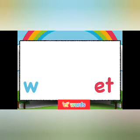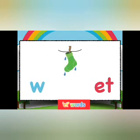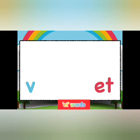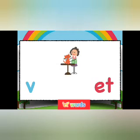W says 'w'. ET. Wet. V says 'v'. ET. Vet.